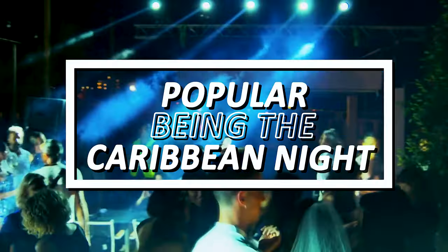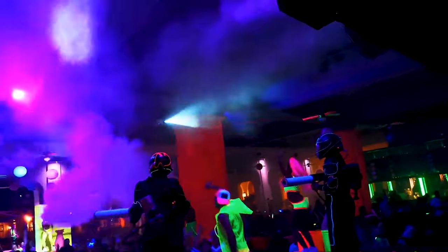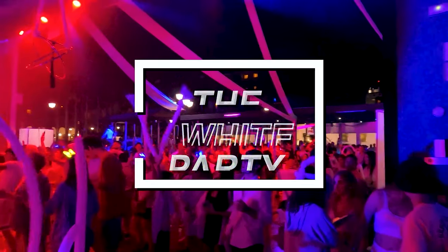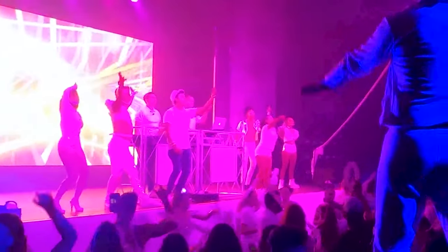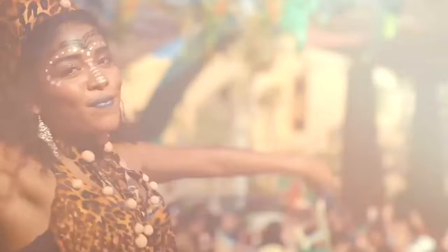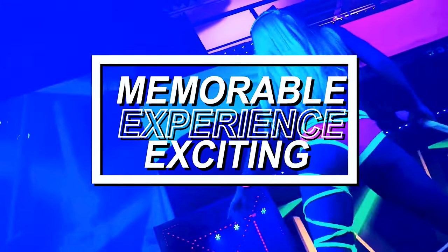The most popular being the Caribbean Night, which celebrates the culture of the Caribbean with live music, dancing, and traditional food and drinks. It's a fun and festive way to experience a taste of the Caribbean. If you like dressing up, the White Party is for you — all about dressing in white and dancing the night away, it's a chic and elegant affair perfect for a special occasion. All in all, the Rio Party series at the Rio Guanacaste is a fantastic way to immerse yourself in the local culture whilst having fun, and it's a truly memorable experience.